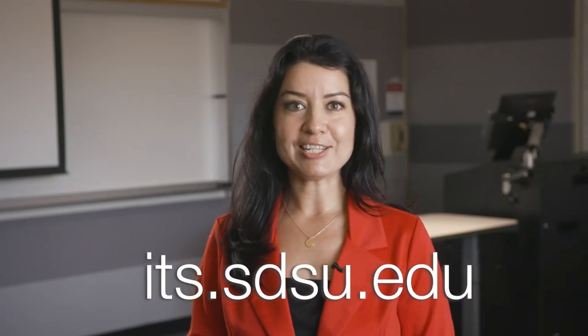With these technologies, both distance and face-to-face learners have the opportunity to remain fully engaged. For more information on SDSU's classrooms, please visit its.sdsu.edu.